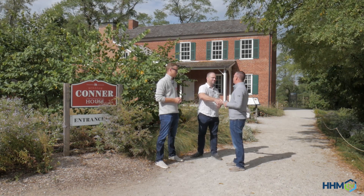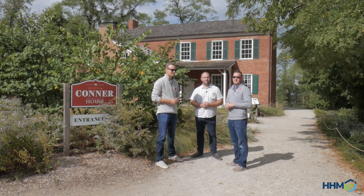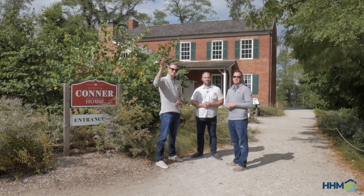Well Keith, thanks so much for joining us, telling us and showing us Connor Prairie today. Thank you for watching. For HHM TV, I'm Brock, he's Kyle. We'll see you next time.